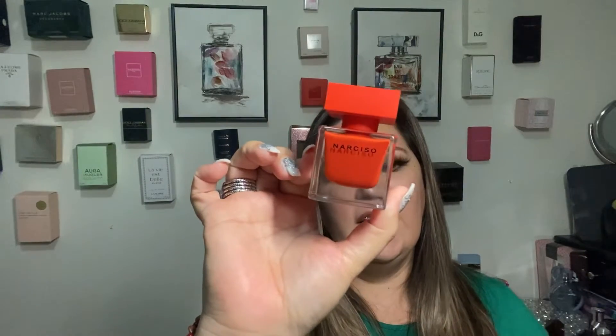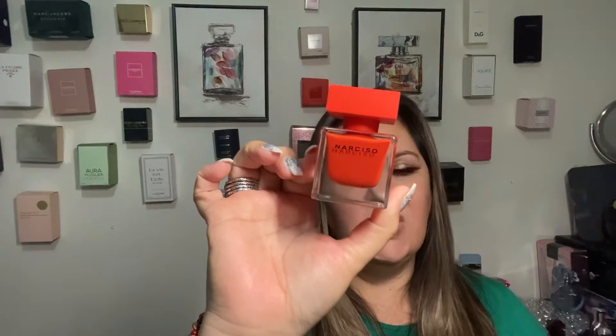Then I have another one from Narciso Rodriguez. This is a beautiful perfume — it has Bulgari rose, vetiver, musk, and sandalwood. I like it, it stays pretty nice on your skin. I'd say around 10 hours. It's a nice perfume, I really like it.